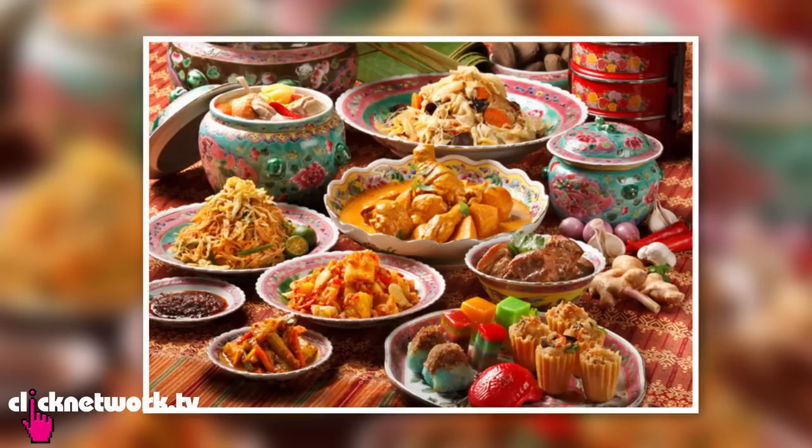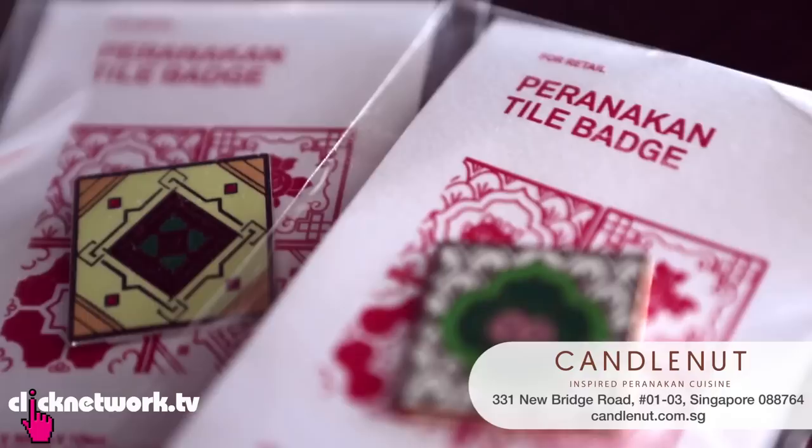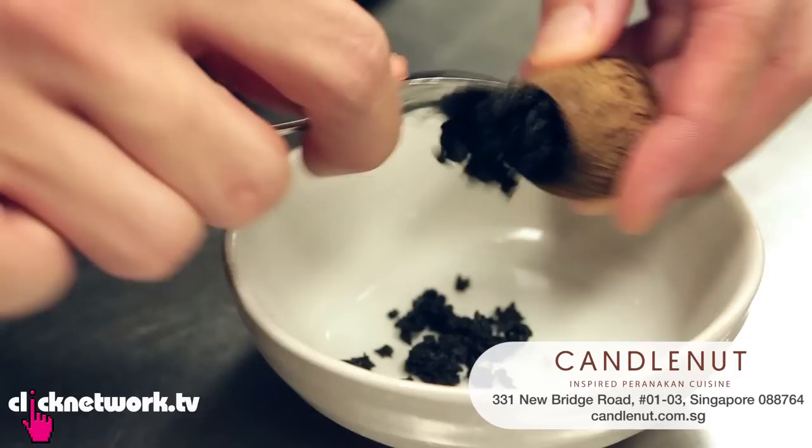Today we go back to our roots — Peranakan food. Peranakan food is the Malay and Chinese mix; it's one of the early signs of racial harmony. Candlenut restaurant is very clever — they take traditional Peranakan food, modernize it, and come up with a new style.